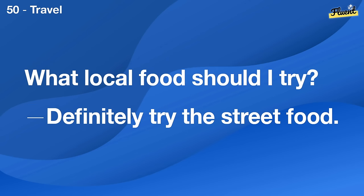How often should I exercise? Aim for at least three times a week.